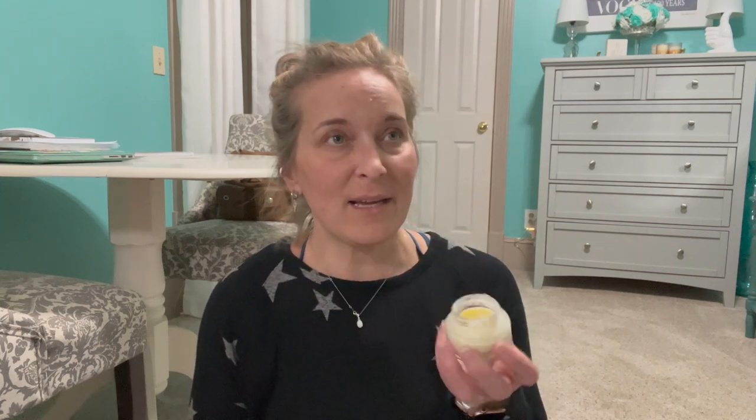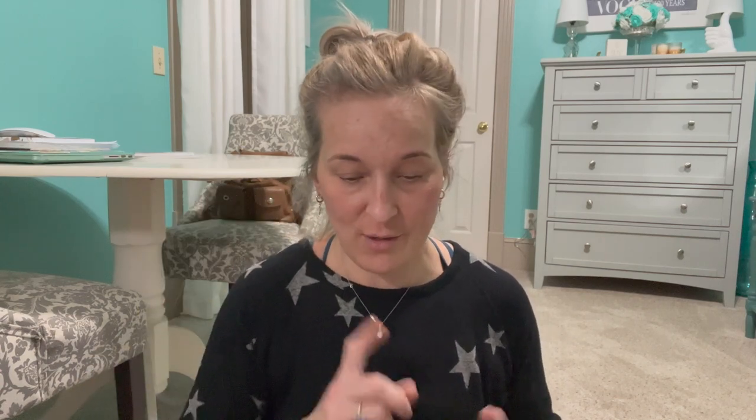Then we have the Bobbi Brown Vitamin Enriched Face Base. I love this — I love anything super hydrating that's going to make my makeup last longer. I've tried so many primers over the years and this one works 100% of the time — I've never had an issue. It smells amazing, like citrus. I've really used a lot of this one. I do not dip my fingers in it — I purchased little plastic scoops to use to scoop it out, and it works fantastic.